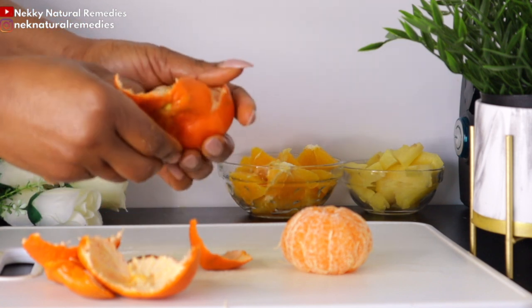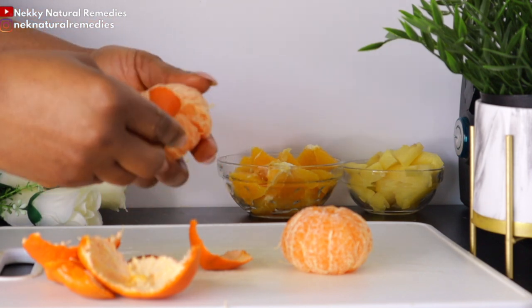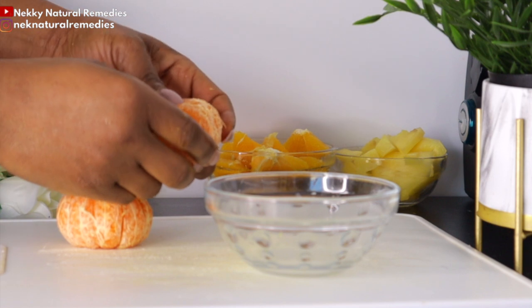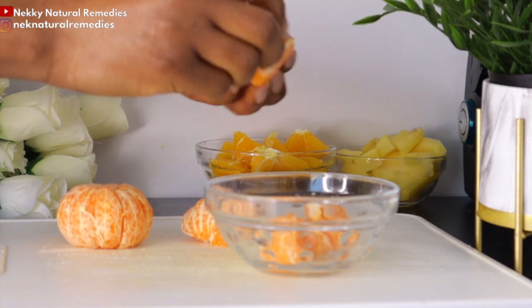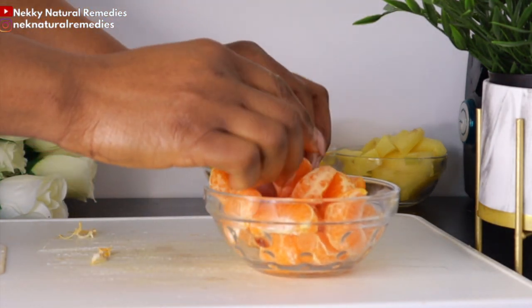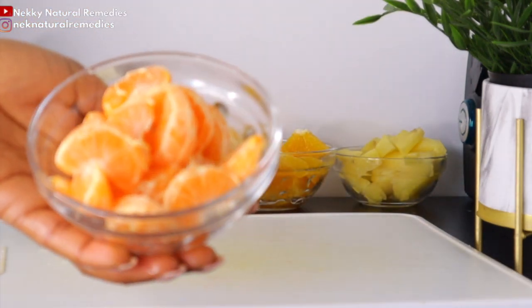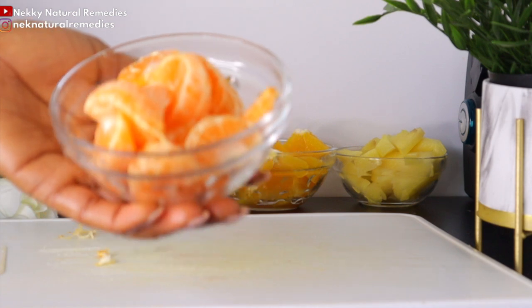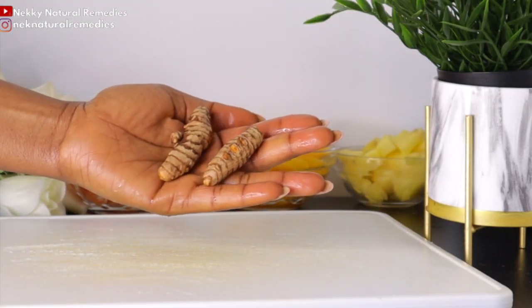Vitamin C in tangerines helps you maintain a healthy level of T-cells to fight off infections. Eating tangerines benefits your immune system because they contain lots of vitamin C, which strengthens your body's ability to defend itself against viruses and bacteria.